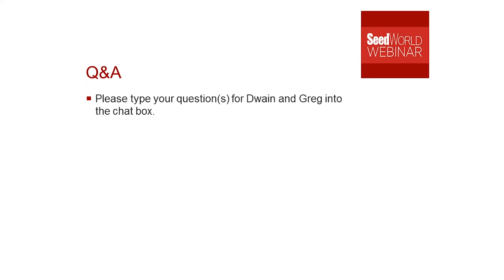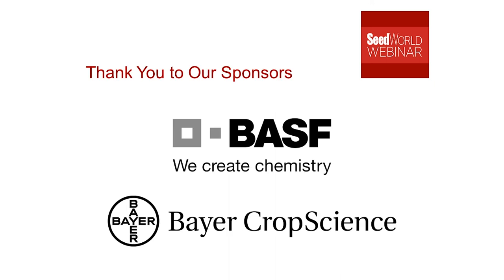We are bumping right up against our time here. I want to take this opportunity to thank both of you for sharing your insights. I want to remind our audience to thank our sponsors, again BASF and Bayer Crop Science, for their support of this webinar series. Thanks also to the team working behind the scenes. This webinar is recorded and you'll be able to hear it again on SeedWorld.com. We're going to answer any and all questions that come through. A huge thanks again to our audience and to our speakers.